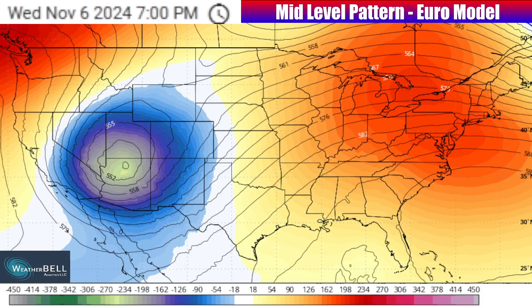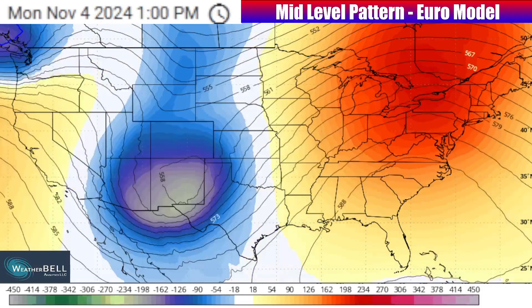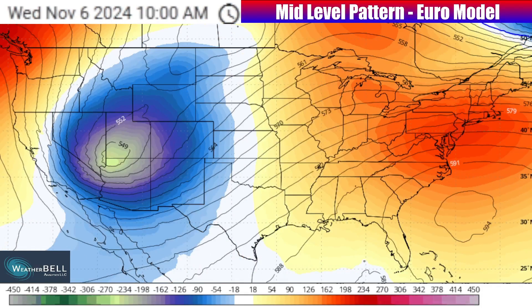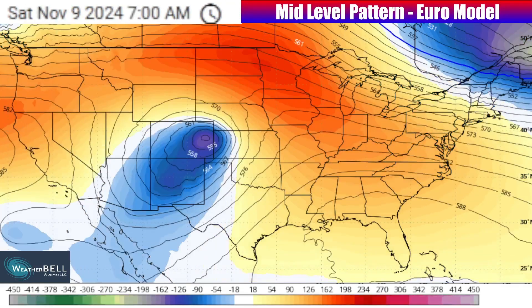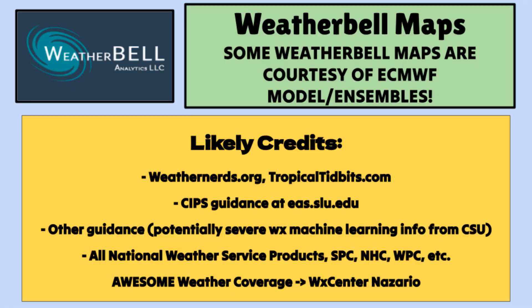And this type of pattern is expected to continue even down the line. Looking at this mid-level pattern graphic from the European model, this is as we go through the middle-to-back half of next week — it shows another storm diving down into the west, and then we're going to kind of see that contrast with yet another ridge in the east, and that could mean yet another active pattern late next week. Something I'll certainly keep you updated on with my consistent, accurate, and educational forecast right here on the channel. If you've been watching and have not hit that subscribe button yet, please hit that like button and the subscribe button down below.